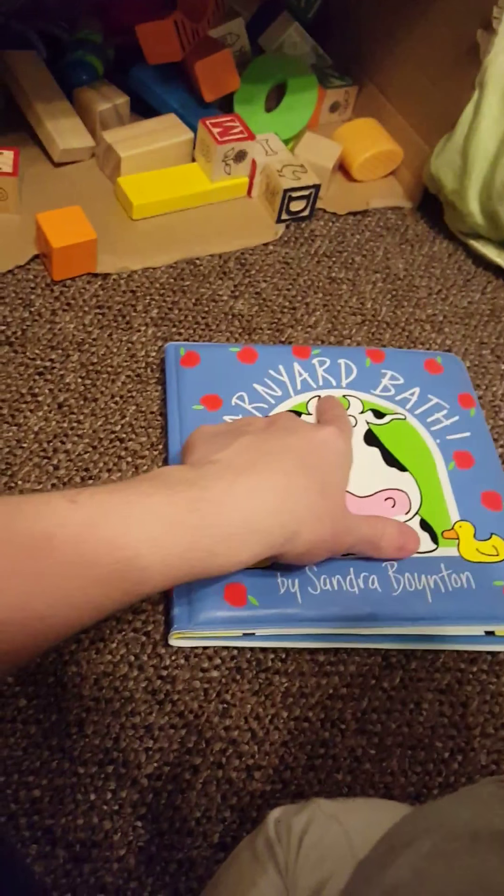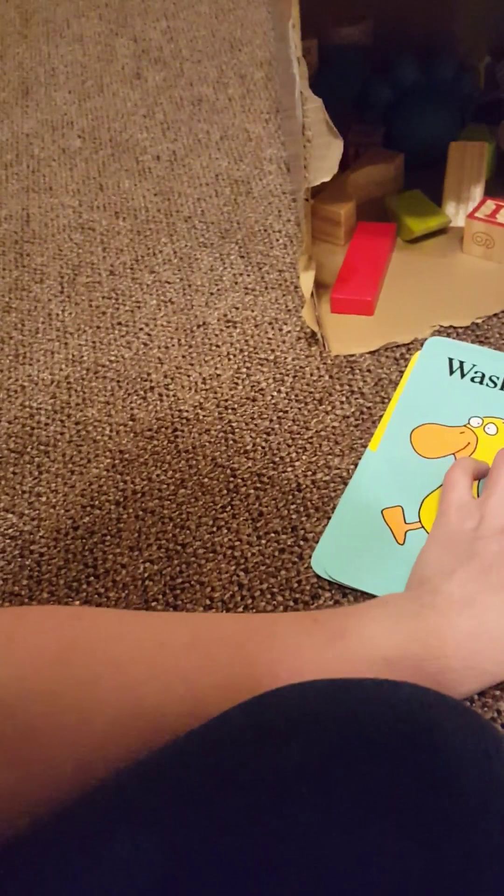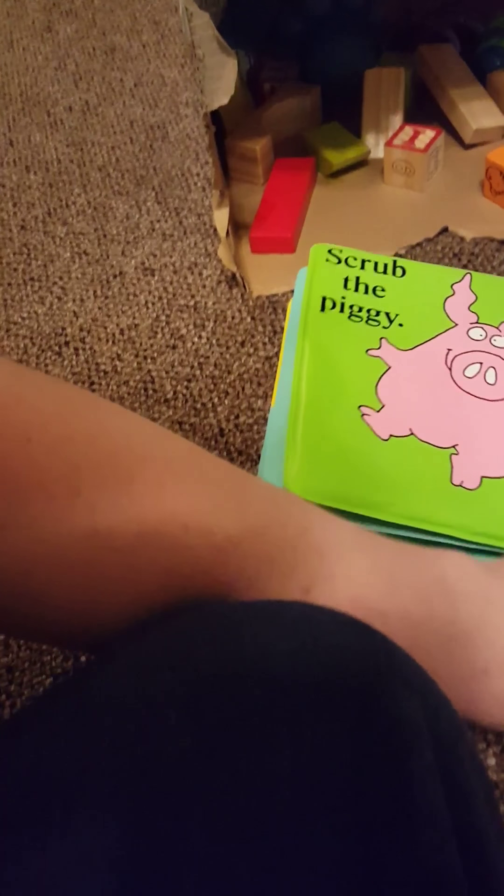Want to read the book? Look. Barnyard Bath. Barnyard Bath. It's bath time. Is your washcloth nice and wet? Let's get ready. Set. Wash the duckies. Wash the cow. Scrub the piggy. You know how. Wash the sheep. And chicken, too. Silly chicken. Now wash you. A little scrubbing gets us clean. Thank you. Thank you, Jellybean.